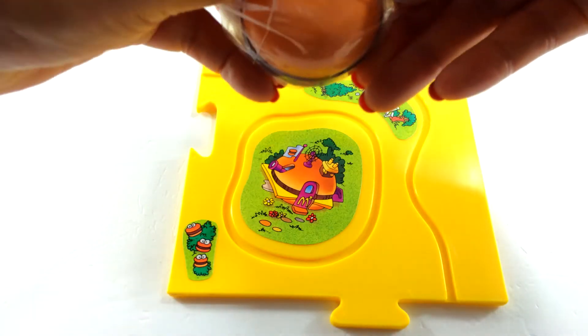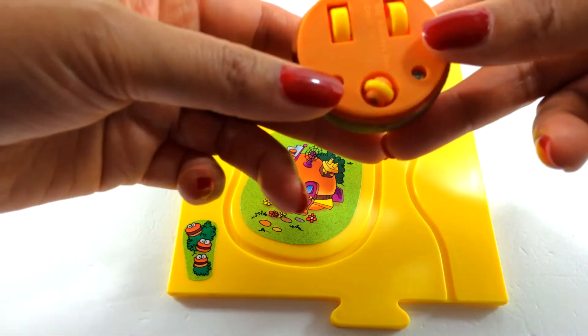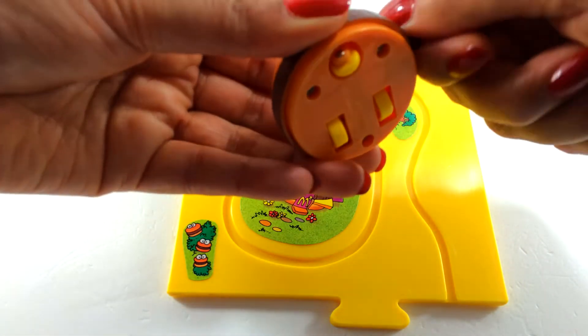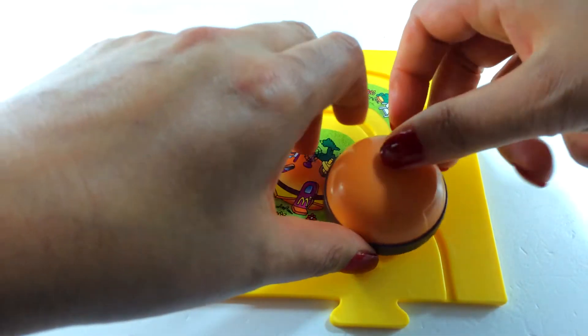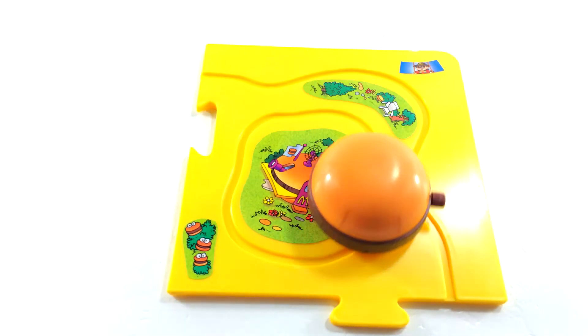Let's open it up and see — oh yes, that's definitely a hamburger! Right, time to wind it up. We mustn't forget we need to wind it up a lot. Oops — oh, this one goes the other way around.